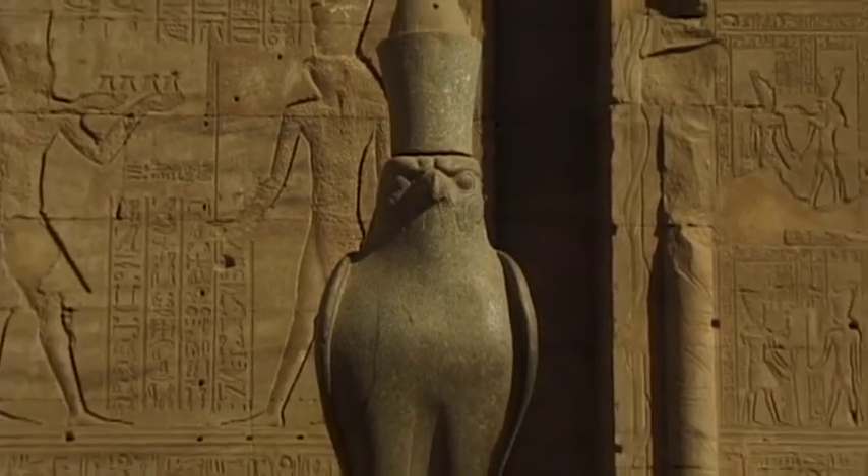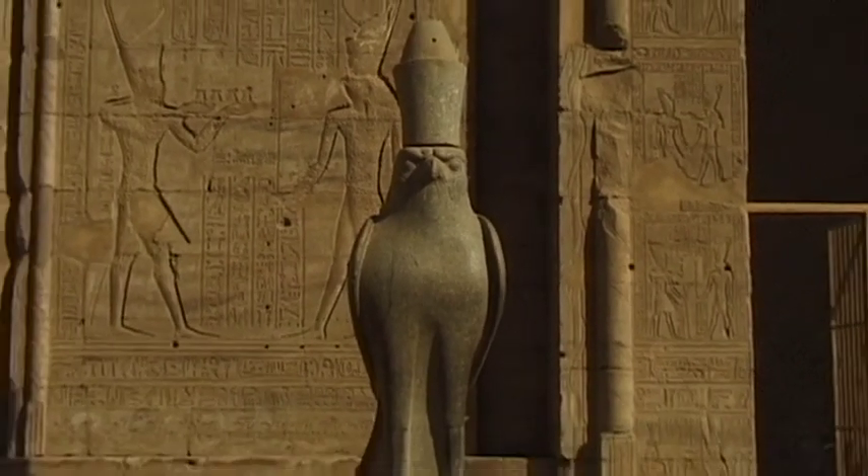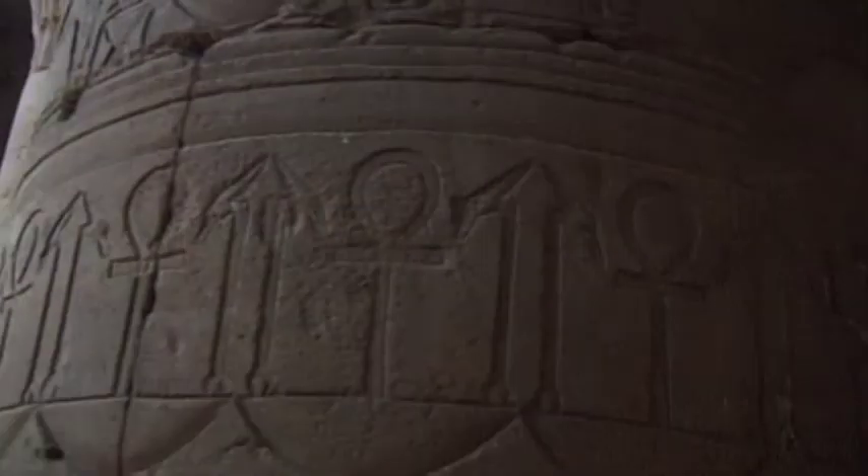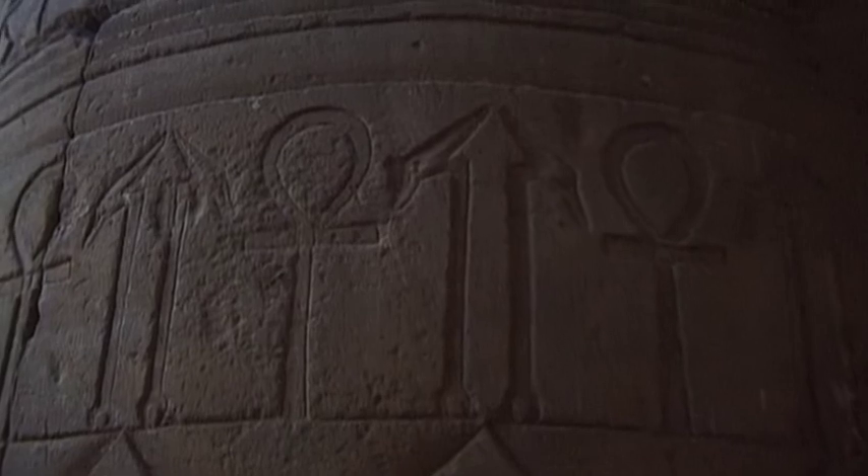Horus, the god of the sky with the head of a falcon, is a dominant and ever-changing motif. The interior of the temple is filled with a breathtaking array of hieroglyphs.